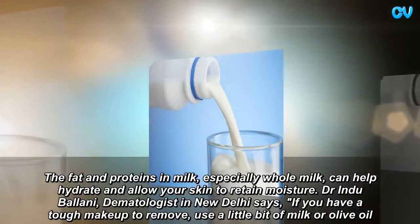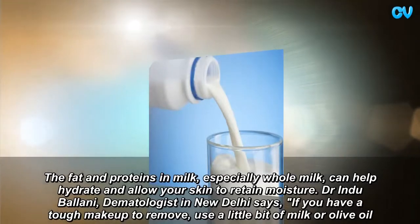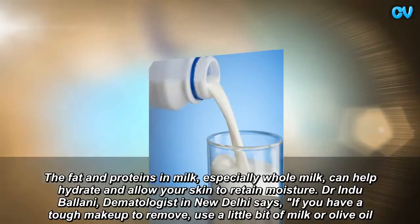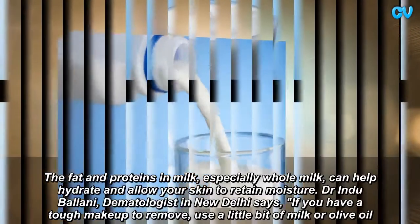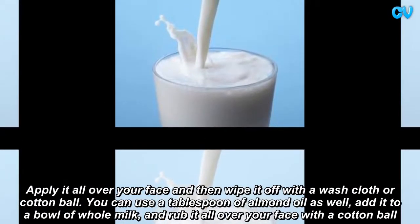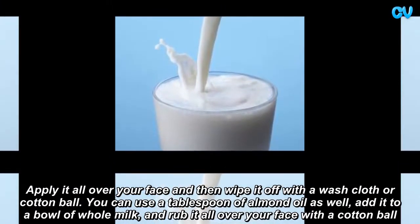Dr. Inda Balani, dermatologist in New Delhi, says if you have a tough makeup to remove, use a little bit of milk or olive oil.